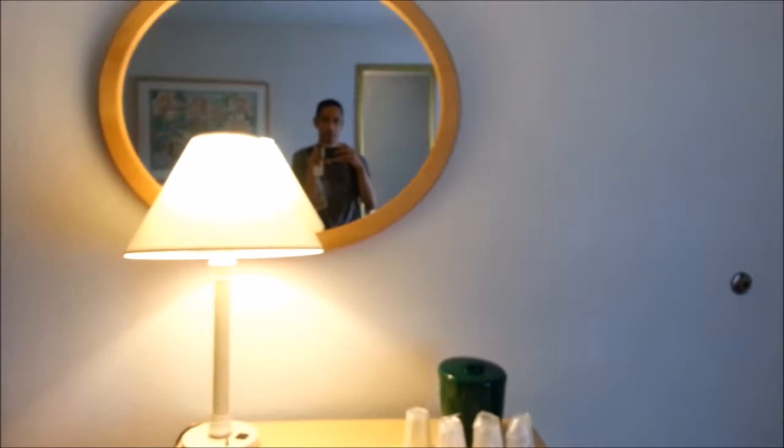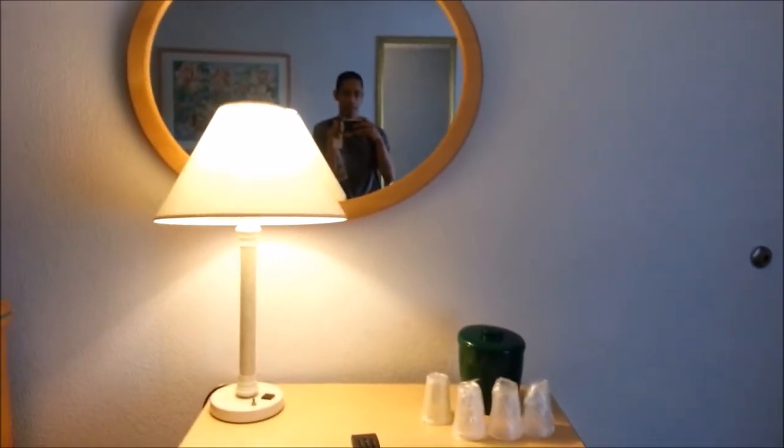And that is it for the room tour — Main Gate Lakeside Resort in Kissimmee, Florida. There you go, not too bad, at a rate of $26 plus tax a night.